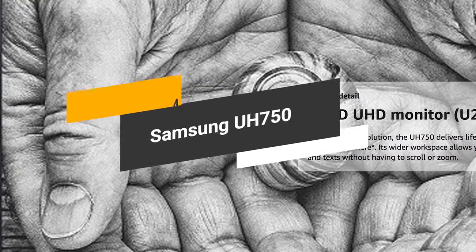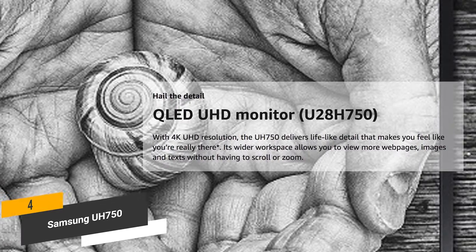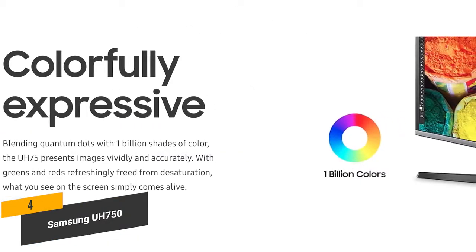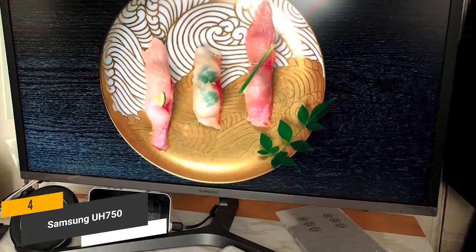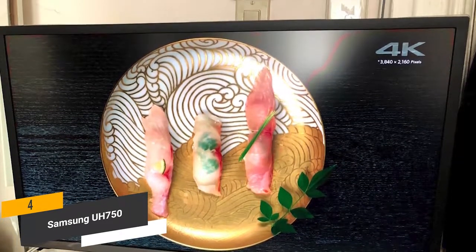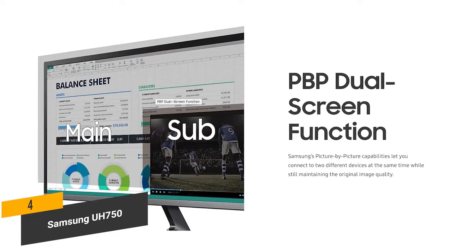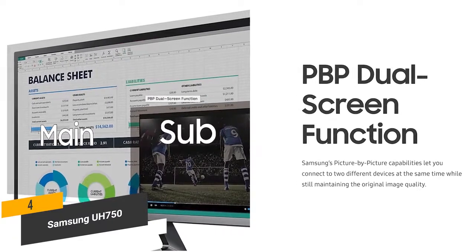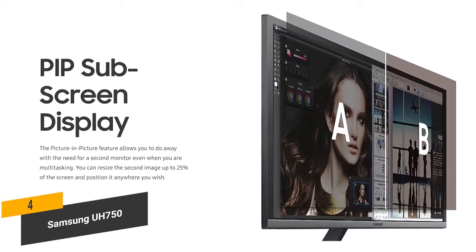The fourth product on our list is the Samsung UH750. It has an absolutely stunning 4K QLED UHD picture with a resolution of 3840x2160. The millisecond response time makes it great for modern gaming as well as video and photo editing. This monitor blends quantum dots with 1 billion shades of color to present images accurately and vividly. The PBP dual screen function means it has picture-by-picture capabilities, allowing you to connect two different devices at once without any decrease in overall image quality. The PIP subscreen display means you don't need a second monitor.